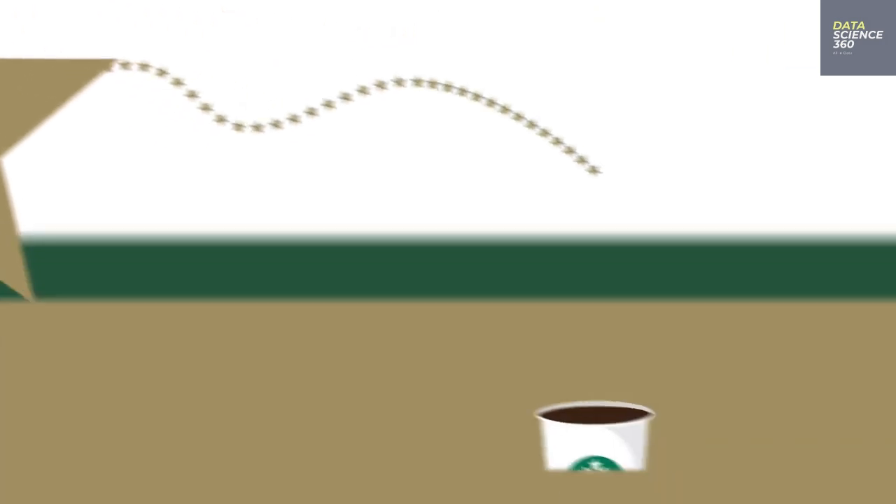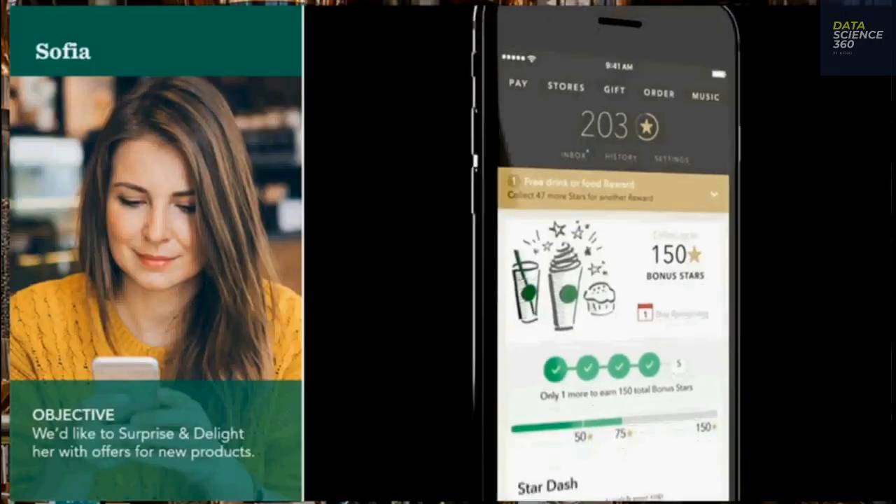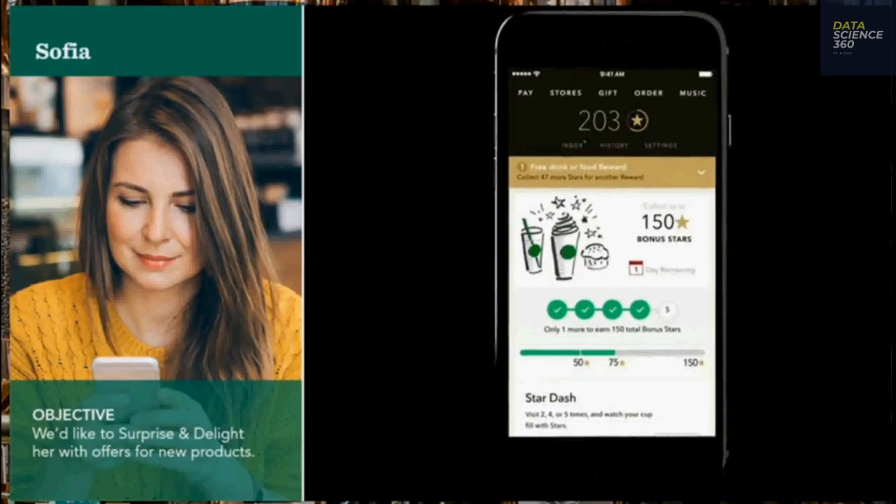Personalizing the Starbucks experience: members of the rewards program and mobile app authorize Starbucks to gather a lot of information about their coffee buying habits, from their preferred drinks.